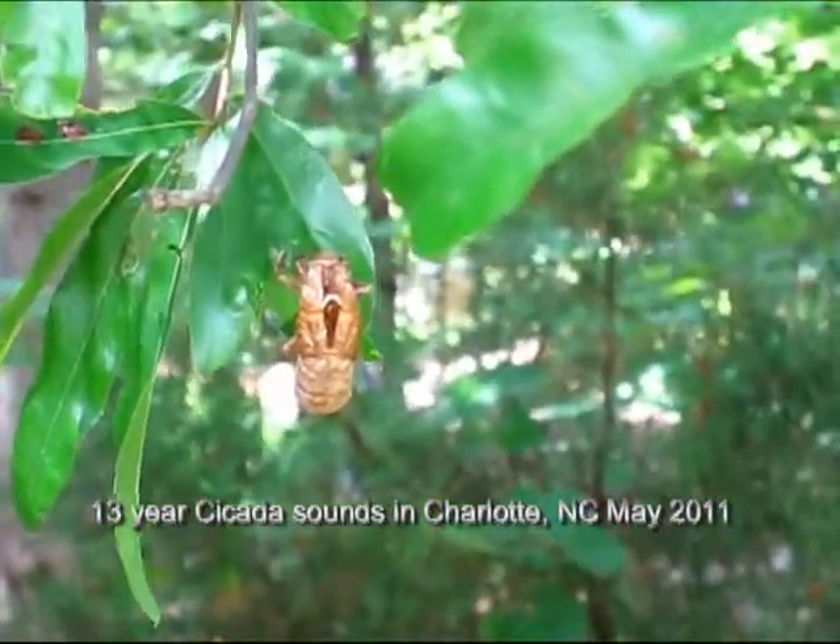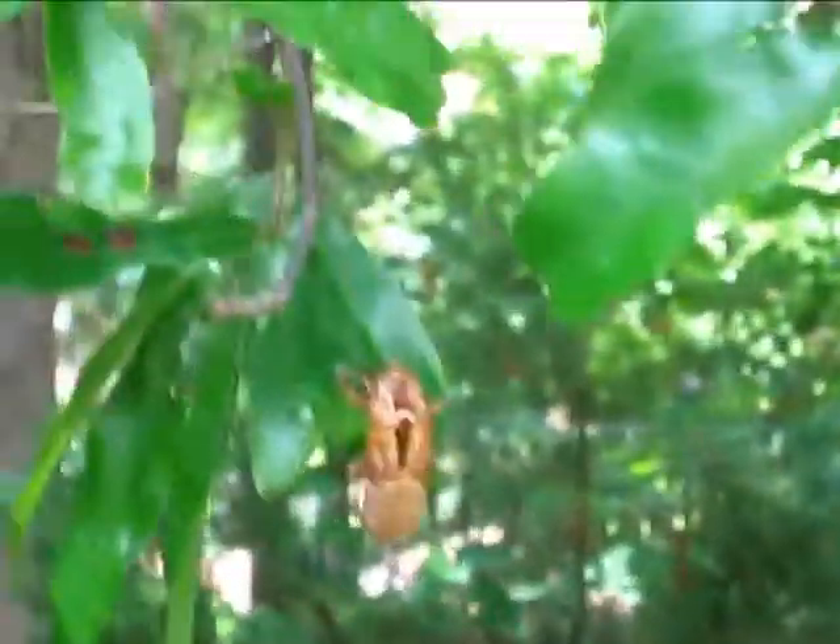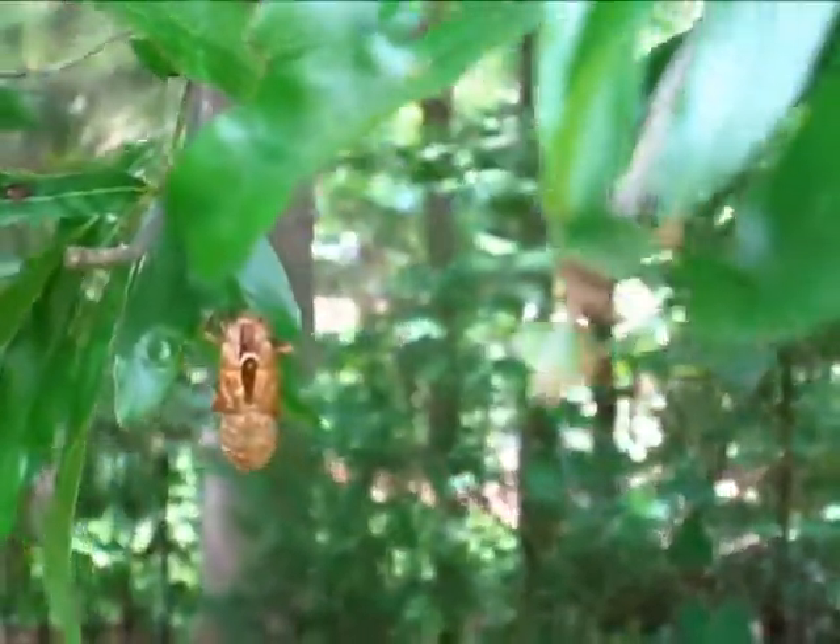This is the exoskeleton that comes off the 13-year cicada. How it got up here on this leaf is a big question. I didn't think they had wings on the exoskeleton.